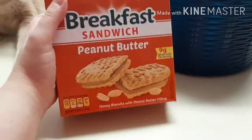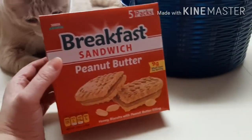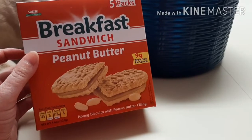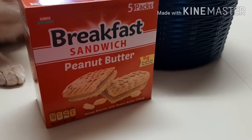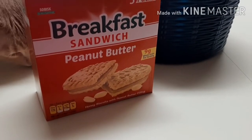And then I got this — I saw Just Nina haul this. This is the breakfast sandwich peanut butter. She says they're good so I'll give it a try. I mean, how am I going to lose? It was a dollar. I think that's all the food stuff, so we'll get into what's in the little wicker basket.